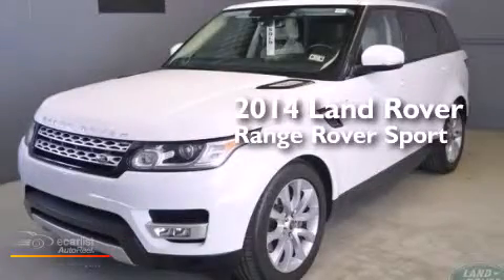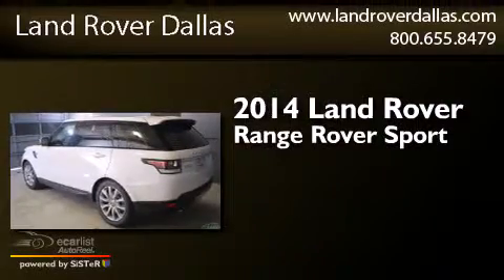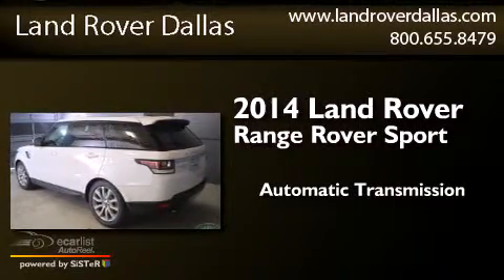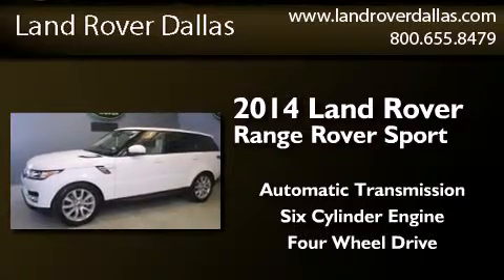This is a brand new 2014 Range Rover Sport. This SUV has an automatic transmission, a six-cylinder engine, and the added capability of four-wheel drive.